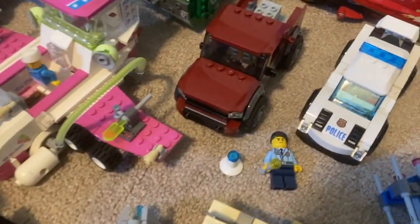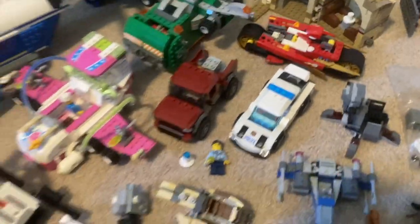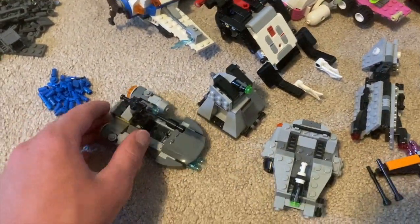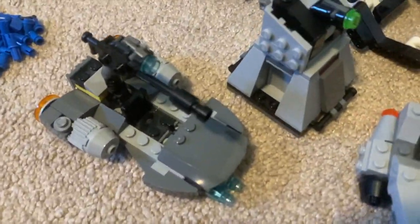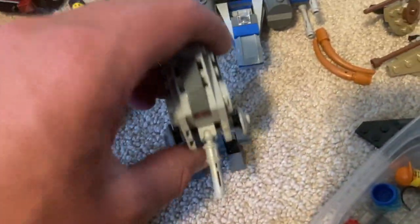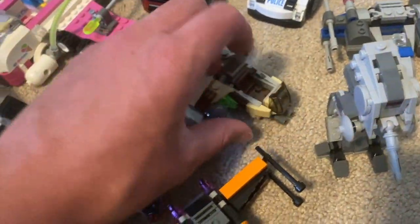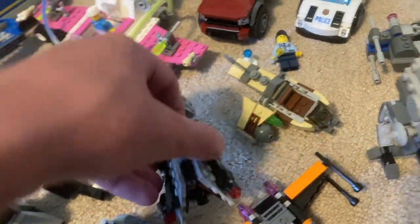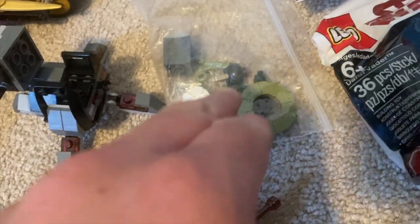We've got a little police set missing a couple of parts — robber, police officer minifigure, the police car — nice little set. Then all the Star Wars micro builds and battle packs: resistance battle pack, first order battle pack, snow speeder micro fighter, Poe Dameron polybag X-Wing, AT-DP polybag, Wookie Gunship, Solo battle pack, First Order/Resistance X-Wing, and the Executioner battle pack.